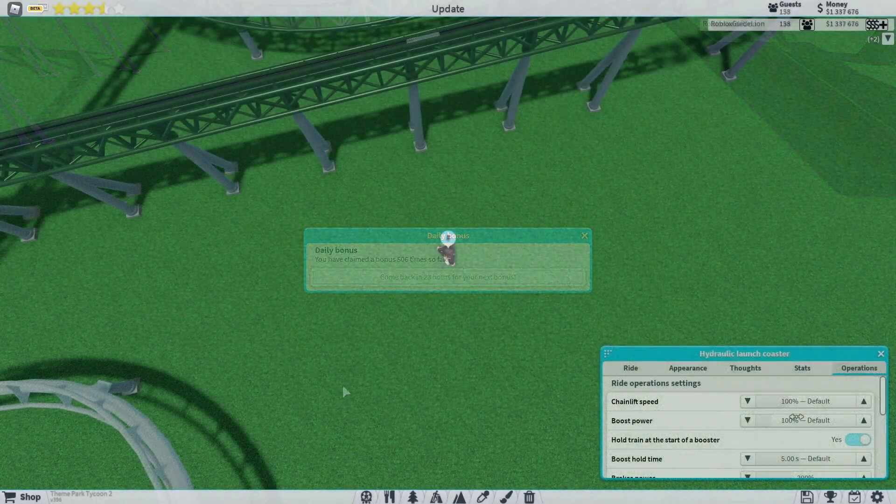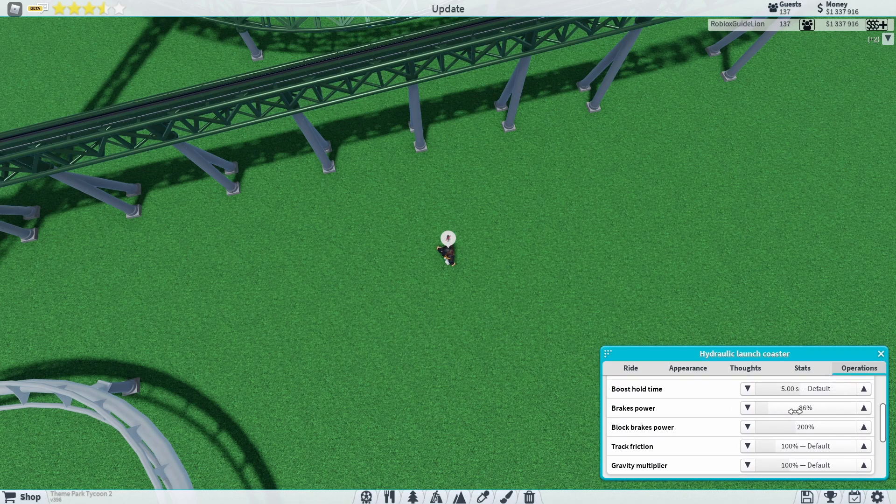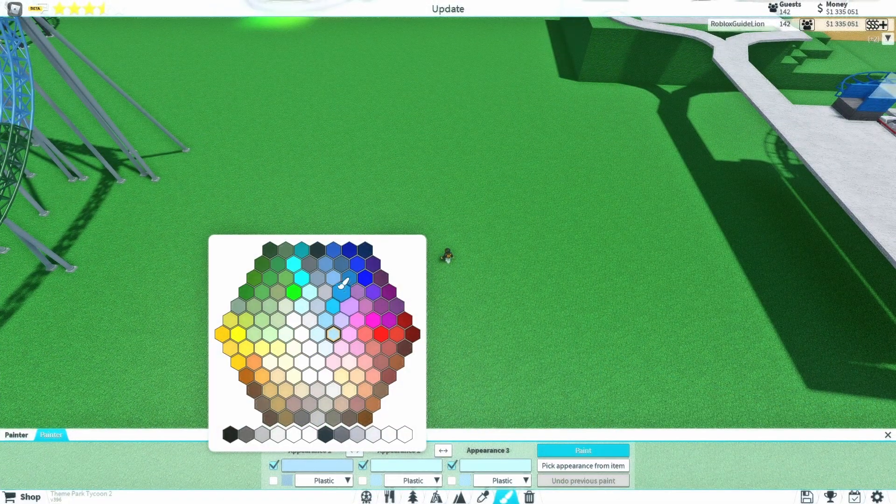Going forward, the ride operations panel for track rides can now be changed to more precise increments, which is actually very useful as it allows us to make things very accurate for recreations and other things. I don't know if this is new, but the colors on the color palette pop out whenever you hover over it.